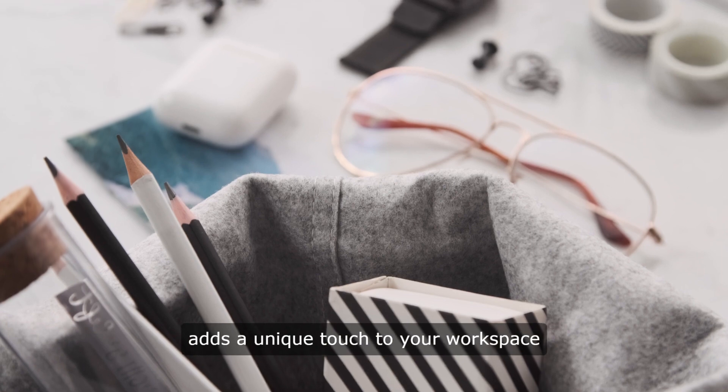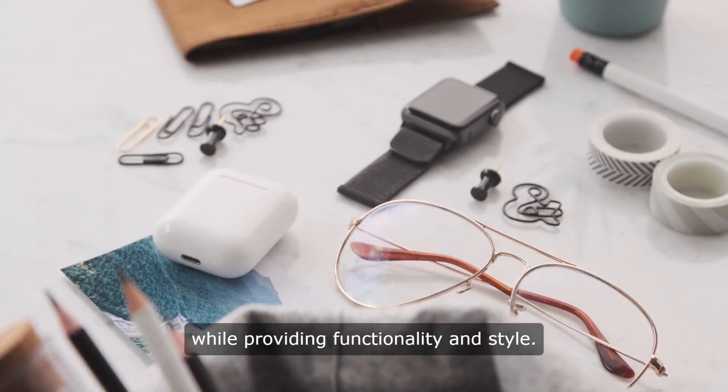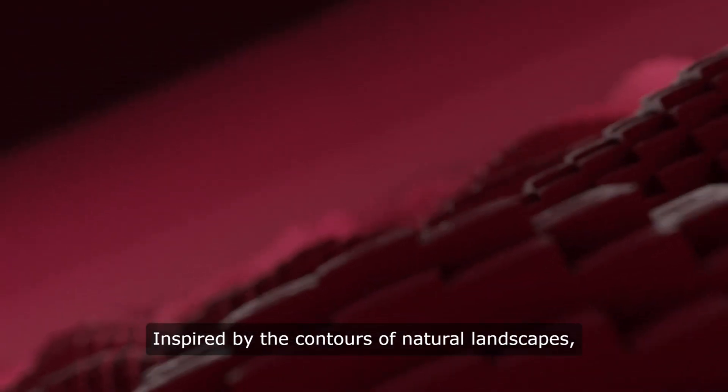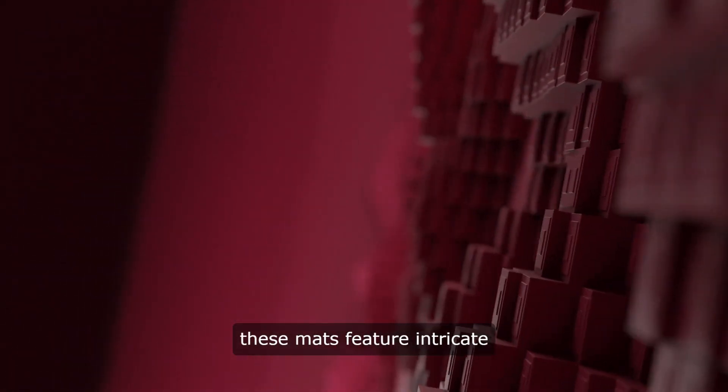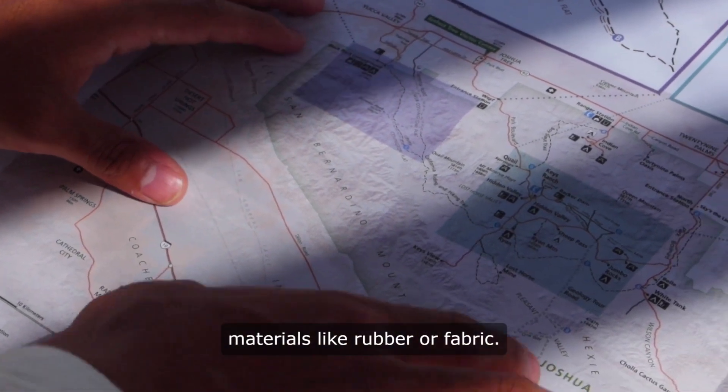A topographic desk mat adds a unique touch to your workspace while providing functionality and style. Inspired by the contours of natural landscapes, these mats feature intricate topographic maps printed on high-quality materials like rubber or fabric.